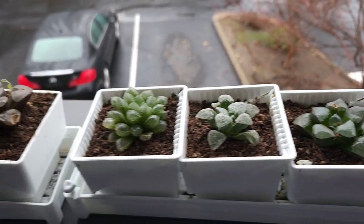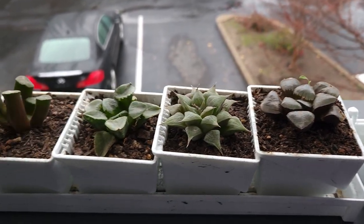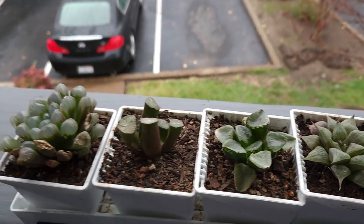And then I do have this other one that I currently have sitting outside. They're doing pretty well with the weather.